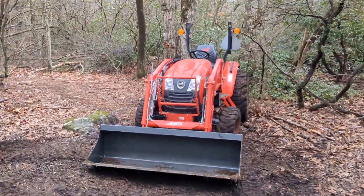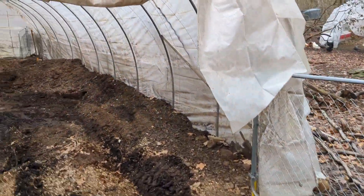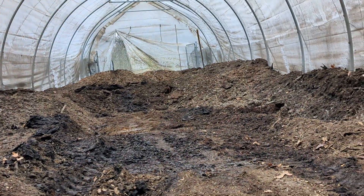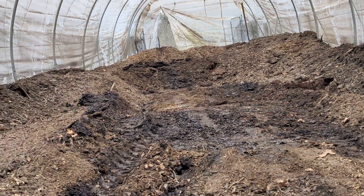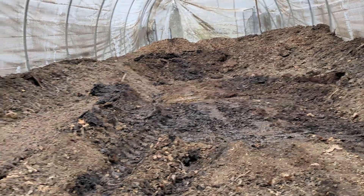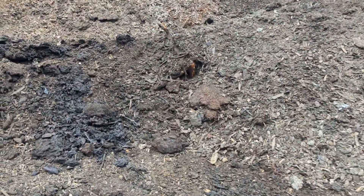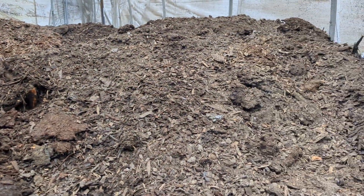There's my coyote doing the work, and you can see the bucket was scraping the ground right here. That's what four feet of deep bedding looks like once it's broken down — these big hills inside the tunnel.